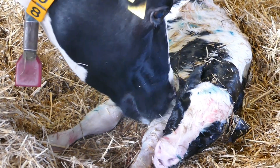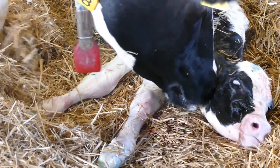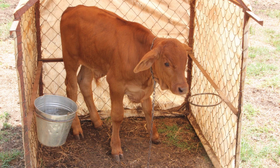The newborn calf is unable to fight disease when it is born because it has no antibodies. We need antibodies to fight disease. The baby calf gets its antibodies from colostrum until it starts to make its own, which is about 2 months of age. Antibodies only come from colostrum.